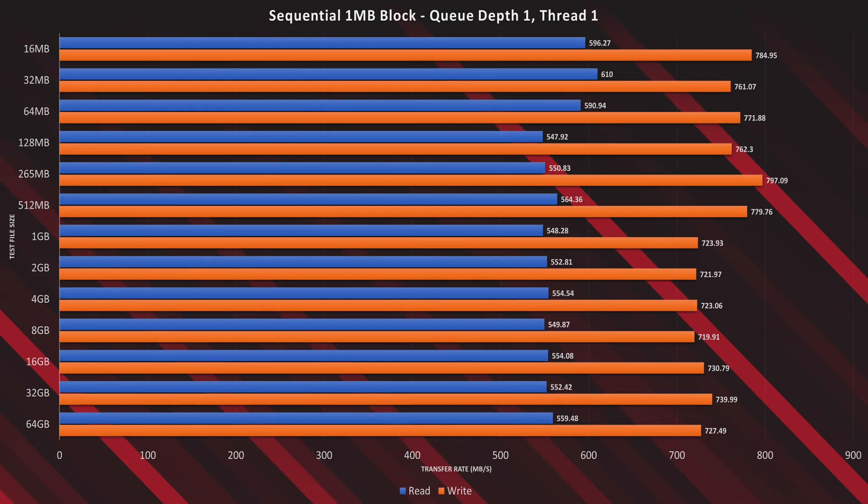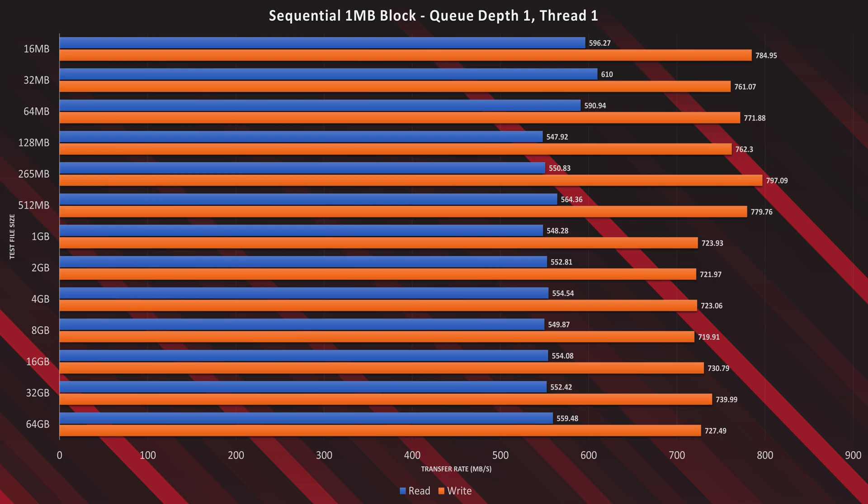On to the next test: the sequential 1 megabyte block test with a queue depth of 1 and a thread of 1. This test is the worst case scenario for sequential read-writes, and again the R10 showed great numbers, though with a clear preference to write performance. Throughout all the test file sizes, the numbers stayed consistent.